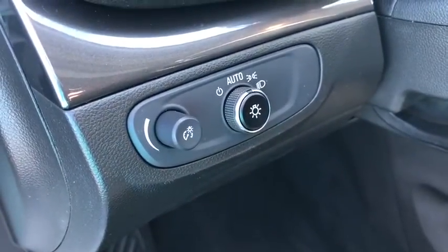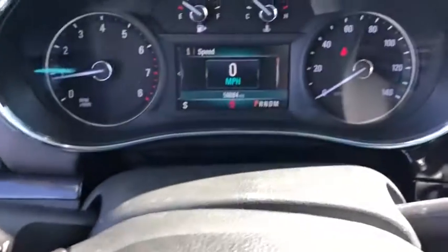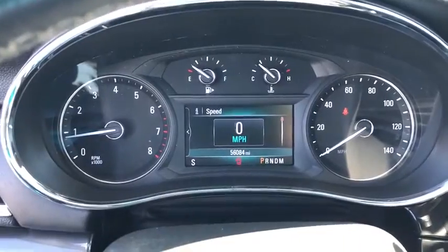Steering wheel audio controls, backup camera, remote engine start, keyless entry, anti-lock braking system, stability control, traction control, Bluetooth.